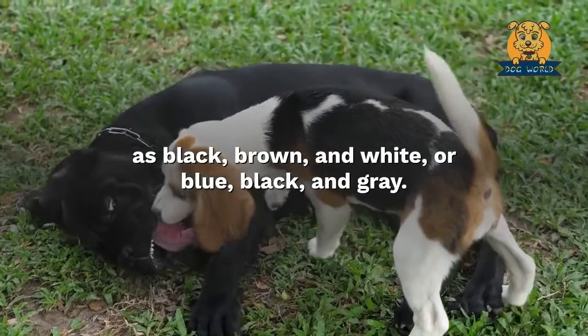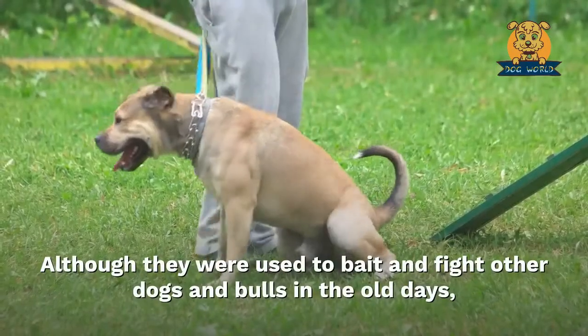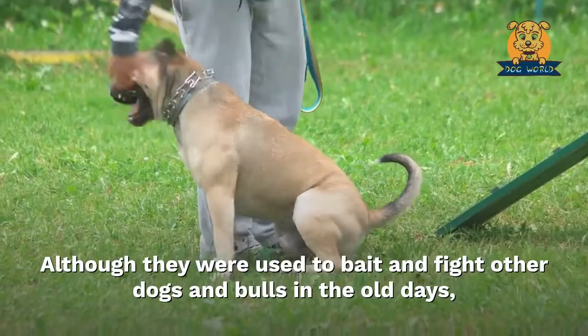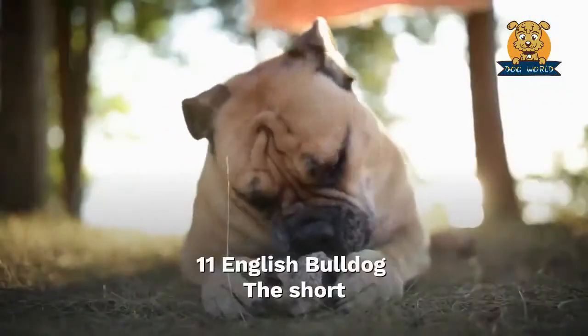Ten: American Staffordshire Terrier. These awesome pooches come in a wide variety of different colors, such as black, brown, and white or blue, black, and gray. Although they were used to bait and fight other dogs and bulls in the old days, the Staffy is now a loving and cuddly pup who just wants to snuggle.